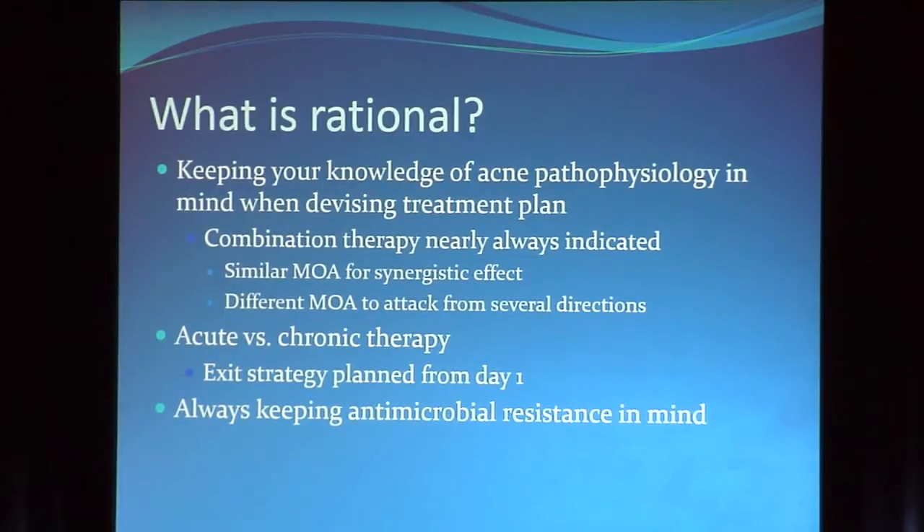I thought about what the word rational must mean in this setting, and I thought it might mean three things — or maybe all of these three things. The first is keeping your knowledge of acne pathophysiology in mind when you devise your treatment plan. We know that combination therapy is almost always indicated — picking two drugs synergistically or attacking the problem from two different directions. It's unlikely you're using one medication.